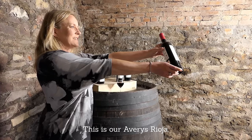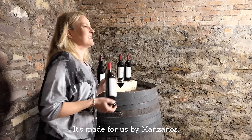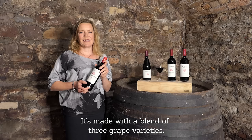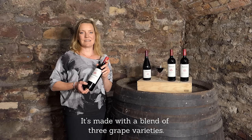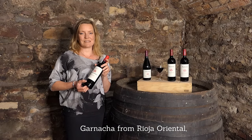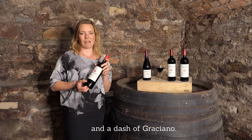This is our Evra's Rioja. It's made for us by Manzanas and we've been working with Bodegas Manzanas for over five years now. It's made with a blend of three grape varieties: Tempranillo from the Rioja Alta, Garnacha from Rioja Oriental, and then a dash of Graziano.